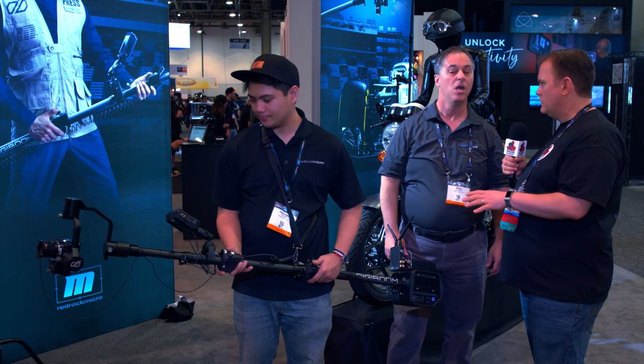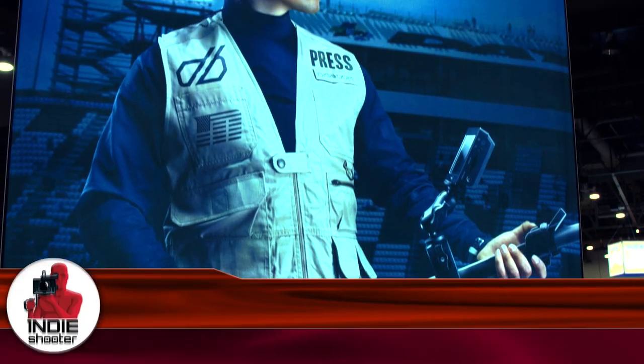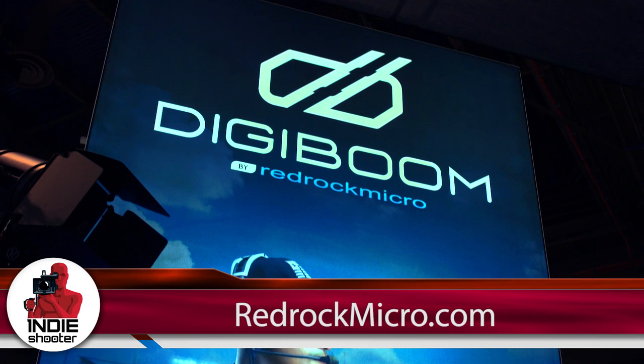So you're taking pre-orders now? Yes, we're taking $500 deposits, fully refundable. If someone wants to get in line and get this soon, that's the best way to go about it. You can find out more on our website, redrockmicro.com. Thank you, Brian. Thank you guys for stopping by.